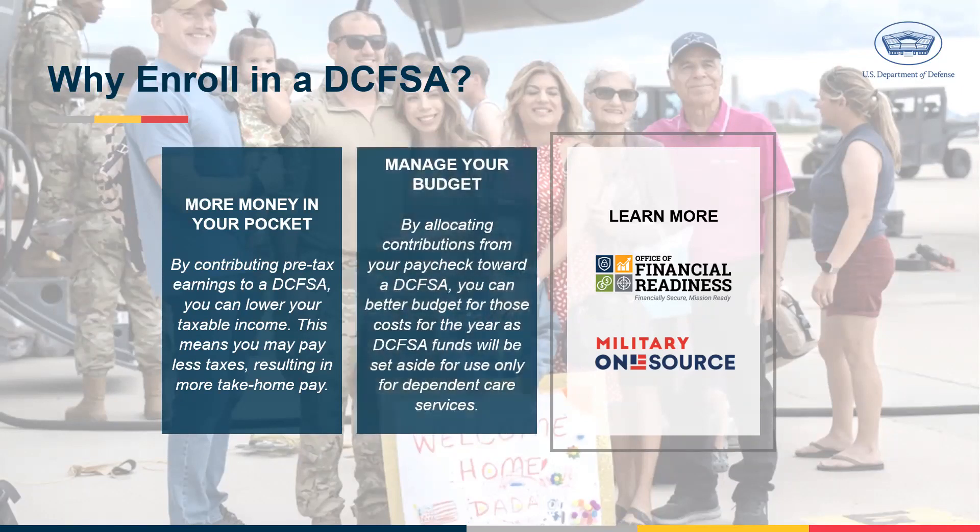Additionally, enrolling in a DCFSA is an easy and convenient way to manage your dependent care expenses. It allows you to allocate money from your paycheck for child and dependent care expenses, so you can better manage and budget for these costs.